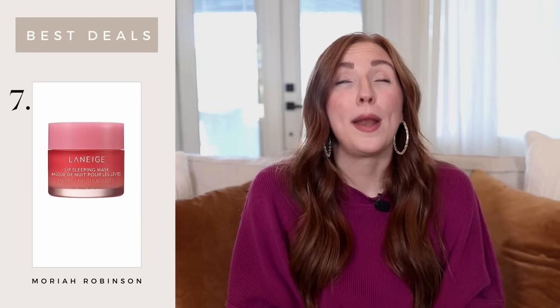The Laneige lip mask is always one I'll talk about, but it's simple — it's a lip mask. The more you use it, the more hydrated your lips are going to be, and you're going to notice those lines on your lips go away. I only use mine at night because it is extremely hydrating and can actually break up color if you add a lip color in the daytime. I've been using it for two or three years at this point and I have not one bad thing to say about it.